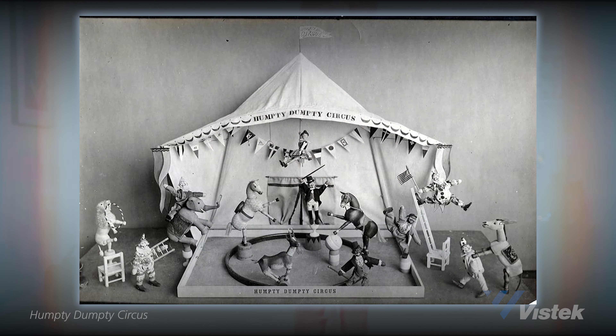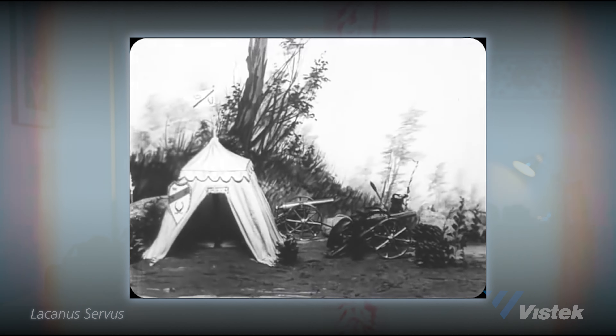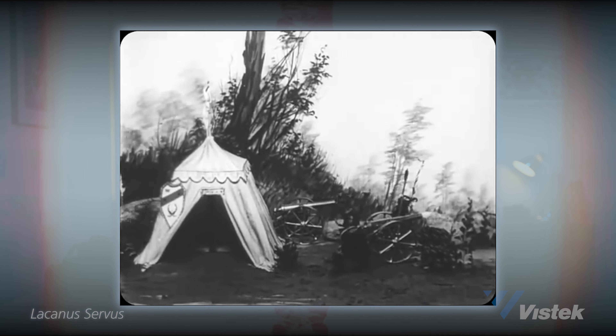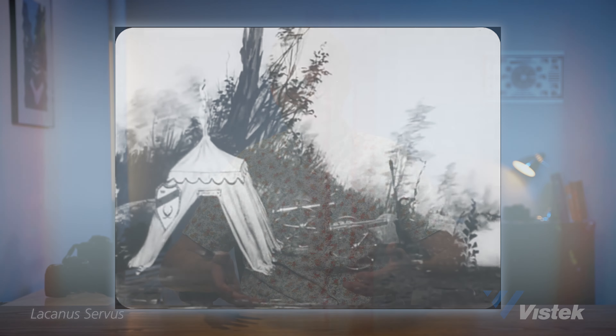The first documented stop-motion animated film is credited to J. Stuart Blackton and Albert E. Smith for the movie Humpty Dumpty Circus, which was released in 1898. The only surviving image is this one frame. The next person who really moved the medium forward was named Vladislav Starwix. He was most notably known for his first narrative short film titled La Canis Service, which was made in 1910, and he used dead insects as puppets.